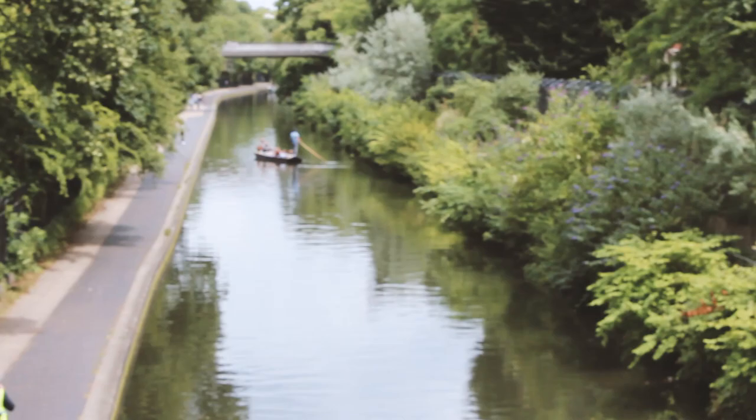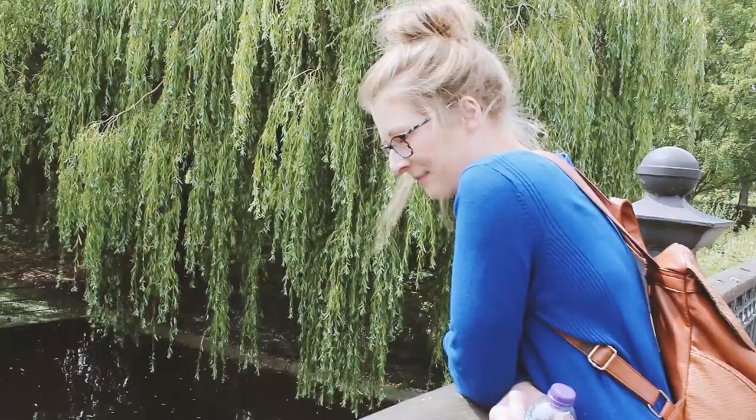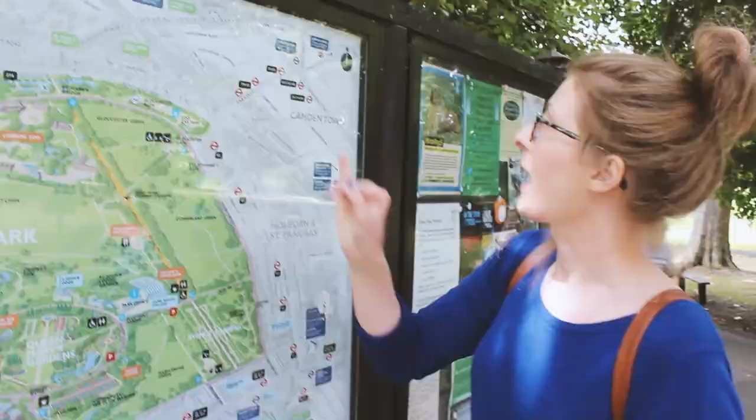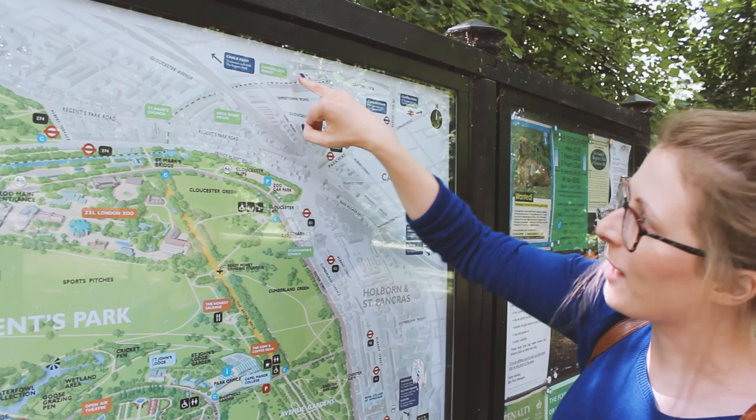We're coming off the canal now, going up the bridge and into Regent's Park. People are punting on the water — it's like being in Venice. Looking at the map, we've come from King's Cross, walked along the canal past Camden Lock Market, past the zoo, crossed over, and now we're here in Regent's Park.